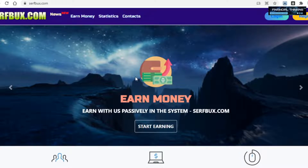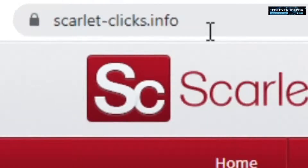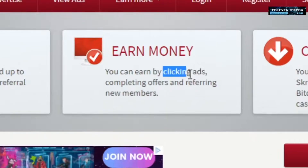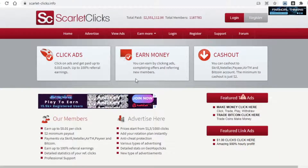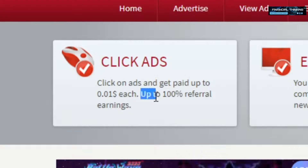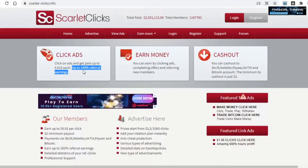The second website is relatively similar to the first one, and it's called scarlet-clicks.info. Right away on their homepage you can see that you can make money by clicking on ads, and they also pay one cent per click. You can also see that you can earn up to 100% of your referral earnings, which is very much worth noting, because even though this is a video about making money by clicking on ads, it's not a bad idea to make some money referring people to here.